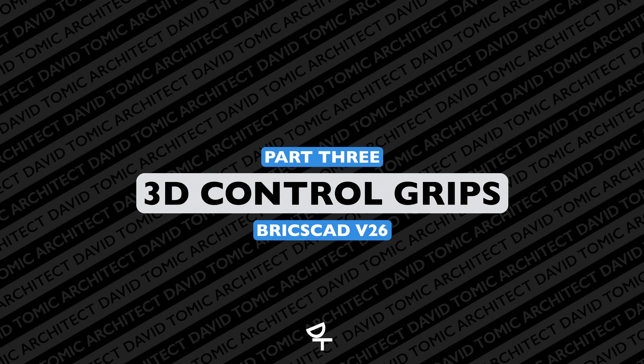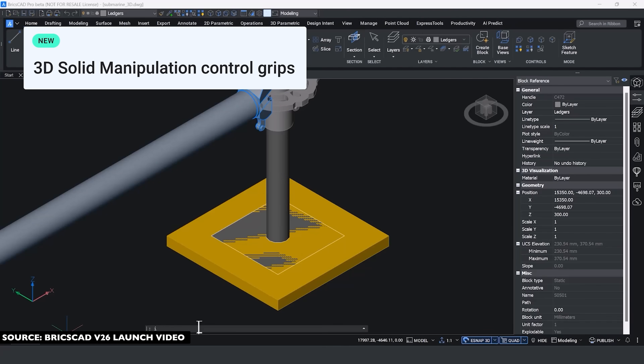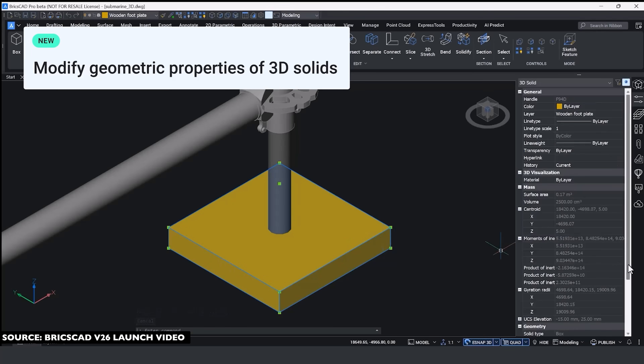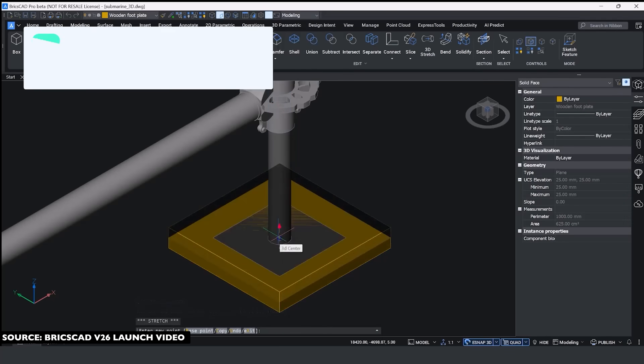Some major improvements came to 3D elements of BricsCAD as well. 3D solid manipulation is now significantly better with control grips — it's almost like they're taking the best features from all software and combining them into BricsCAD. The control grips allow us to take any massing form and pull, push, or extrude in simple 3D forms intuitively, rather than having to type and adjust move lines.